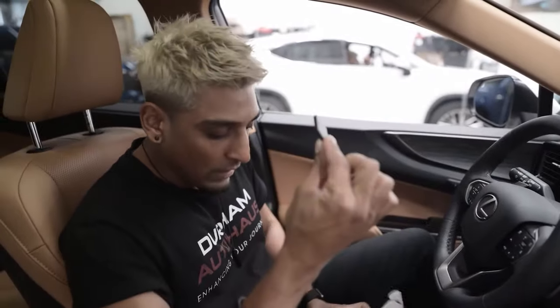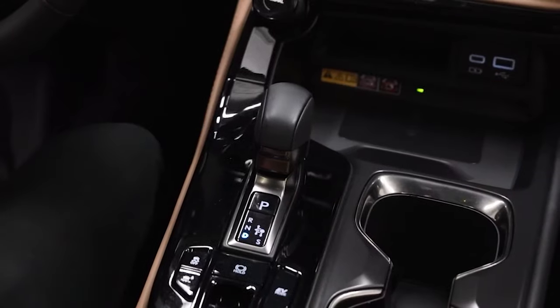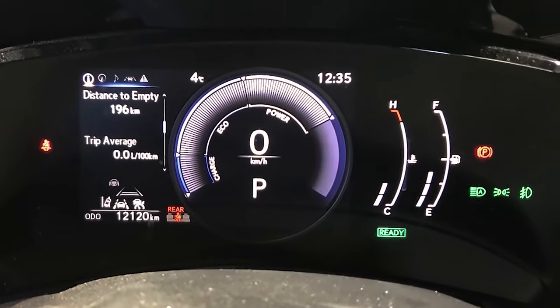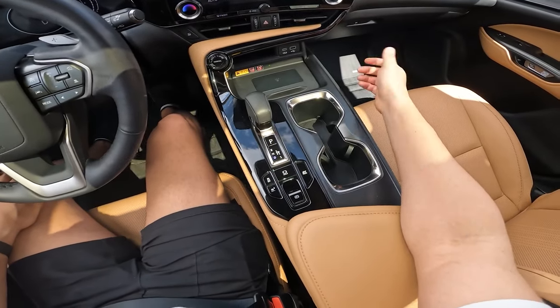The Igla unit also comes with valet fobs, which allow your vehicle to start while still blocking communication to your computer. This is great if you're letting someone else use your vehicle. Igla has thought about these different use cases. What makes the security system really intuitive — just like your phone — is that it's easy to use and easy to understand. That's been great.